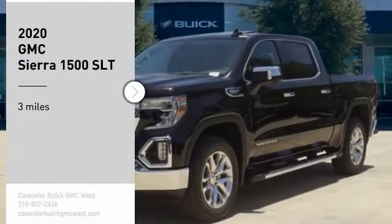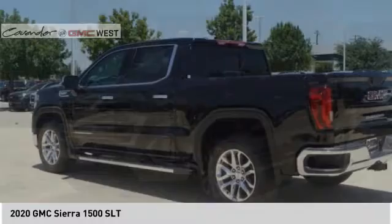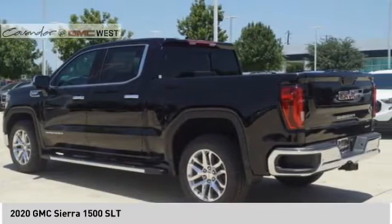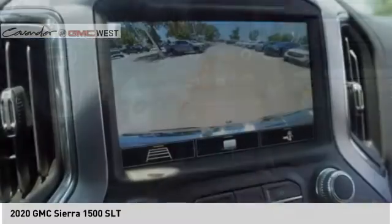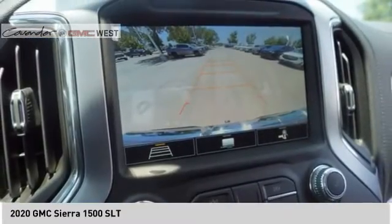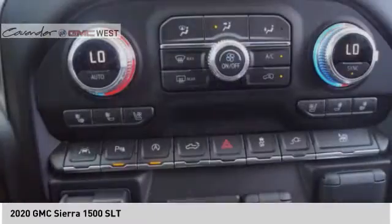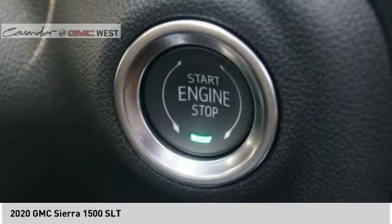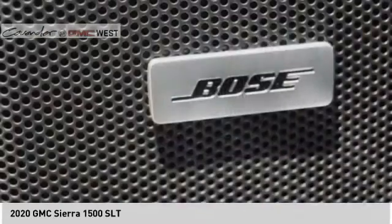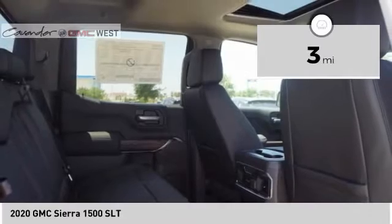Make a great choice today with the 2020 Sierra 1500. The GMC Sierra is a full-size pickup with all the functionality you could expect. With multiple trim levels, the GMC Sierra provides a wide range of features for you to enjoy. Power and advanced technology can both be found in this fantastic truck. This vehicle has less than 100 miles. Here are some of this vehicle's great options.